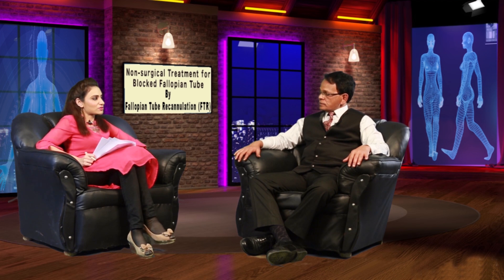Regarding the success rate, there are two types of fallopian tube blocks. One is the cornual block, which is close to the uterus. For the cornual block, the success rate is around 90%, and after opening this tube, around 40 to 50 percent of women conceive within four to five months. The other type of block is at the distal end, also called the fimbrial end. That block is more difficult to open and has a poorer outcome, as it is usually secondary to infection.